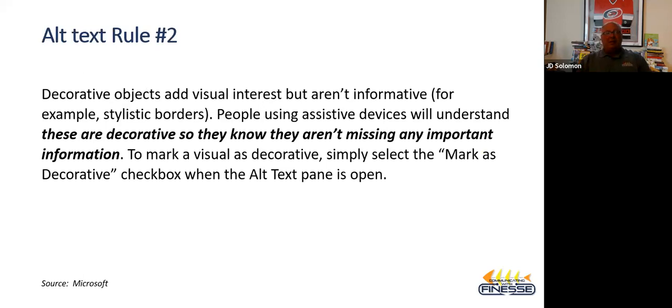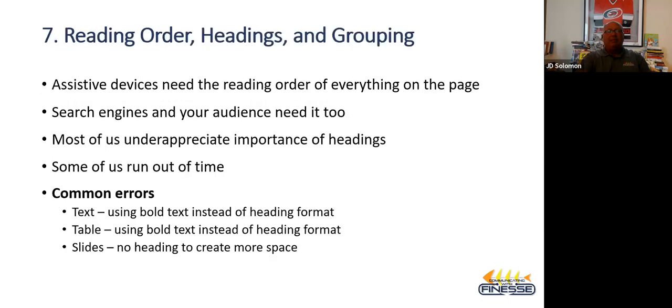Also acknowledge that certain visuals you use are purely decorative. As technical professionals, we primarily provide information-type graphics, but occasionally we need a decorative graphic. You can mark those as decorative in Google, Adobe, or Microsoft — they'll let you mark those as decorative with no messages, since they're meaningless to people who can't see them. Some common errors we have involve reading order — headings and groupings.